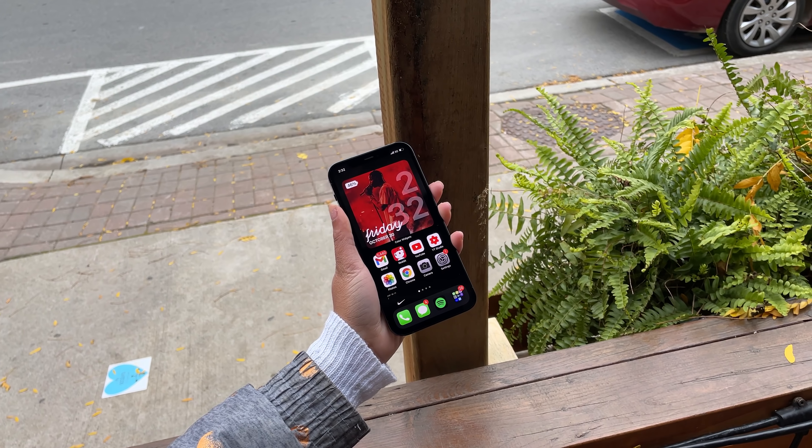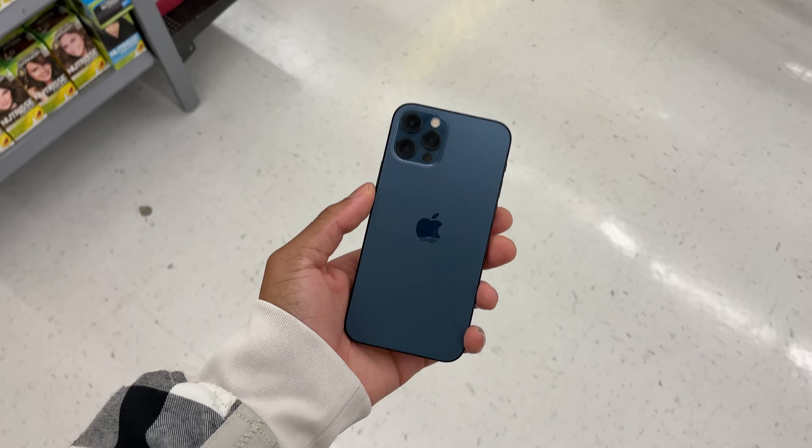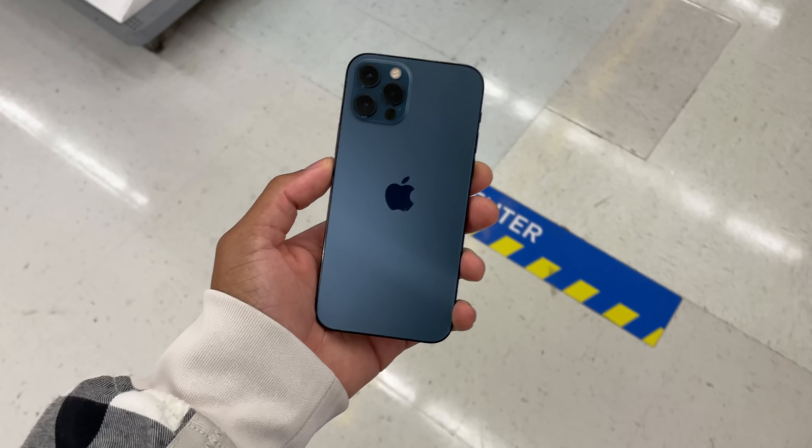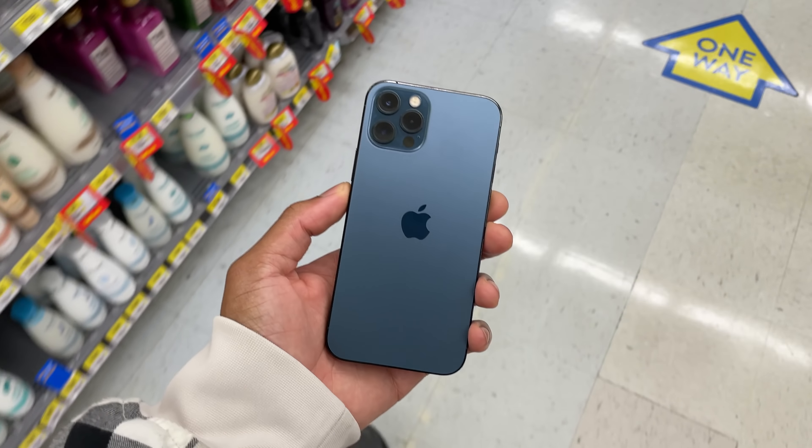All of this year's iPhone 12 has Apple's new ceramic shield coating where they claim it's four times more drop resistant than any other iPhone. But personally, I've seen those videos on YouTube and you definitely need to put a case on this thing and also a screen protector. The Pro model of the 12s keeps the same frosted back glass design which limits fingerprints, unlike the regular 12 which has a glossy back.